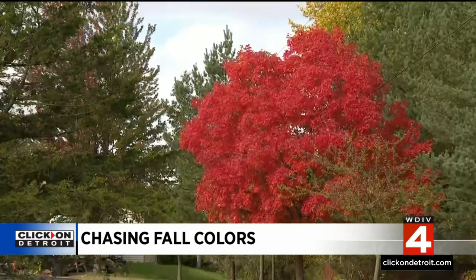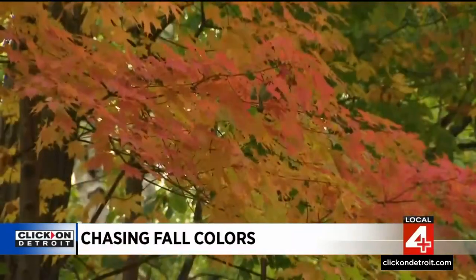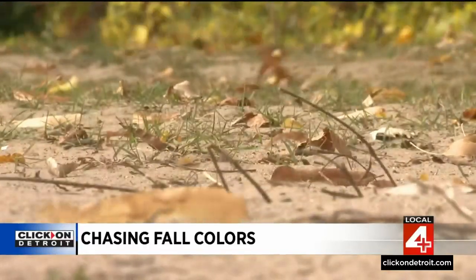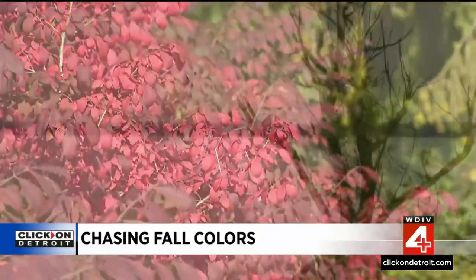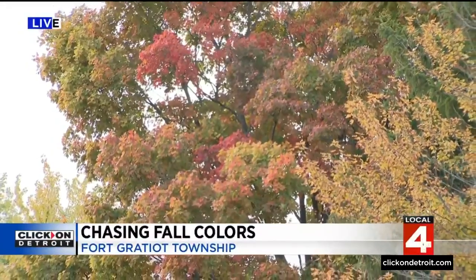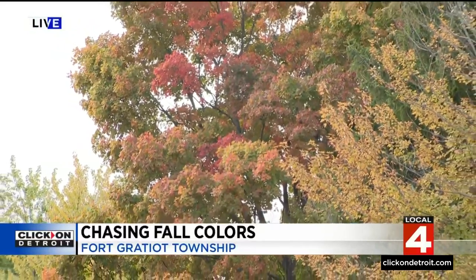The peak may be hastened by an abrupt change in weather. Next week is supposed to be the best for Metro Detroit. But those who are already out here in it say the best is every single day until all the leaves are gone. Take a look at this canopy of trees, because that really is the gold at the end of the rainbow.